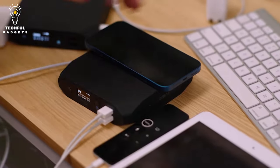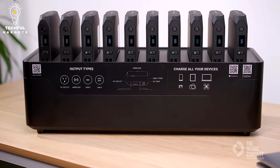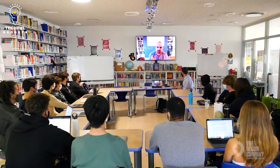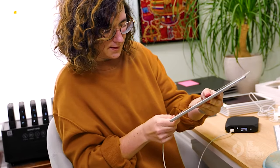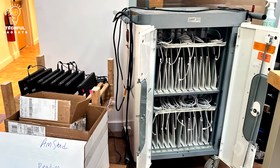The Omnicharge Power Station is a multifunctional and transportable gadget made to offer numerous electrical gadgets a dependable power source both indoors and outside. You may charge and power a variety of gadgets with it, including smartphones, laptops, tablets, cameras, drones, and other small appliances.